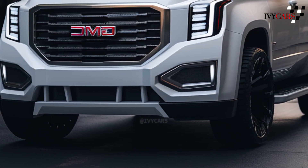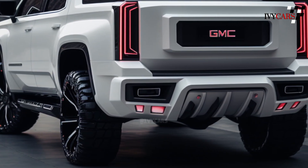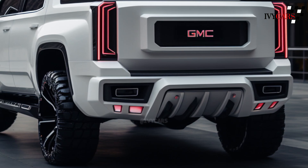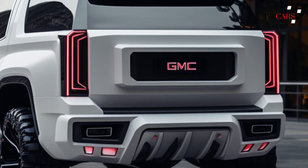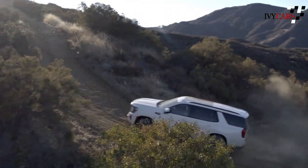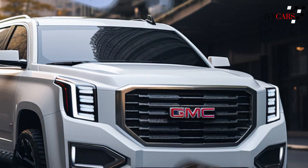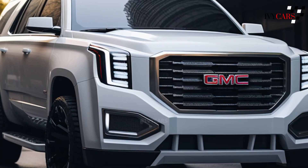The Yukon should look better on the outside after the mid-cycle refresh, with new front and back fascias, new lighting designs including redesigned fog lights, new wheel designs, and a new communications fin on the roof for 5G connectivity. The new cabin will have an updated dashboard and a bigger screen for entertainment features and engine information.